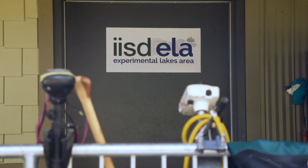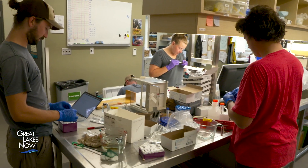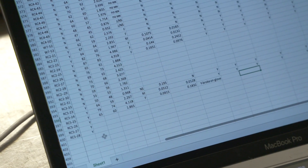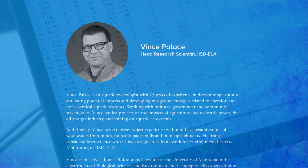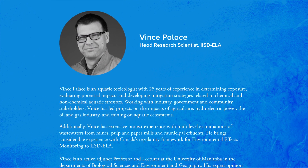At the Experimental Lakes Area, researchers are working to better understand freshwater oil spills, using the Kalamazoo River spill as a model. IISD head research scientist Vince Pallas is leading the oil study, and we connected with him and researcher Lauren Timlik on Skype to hear more about what to consider when cleaning up dilbit in freshwater ecosystems.